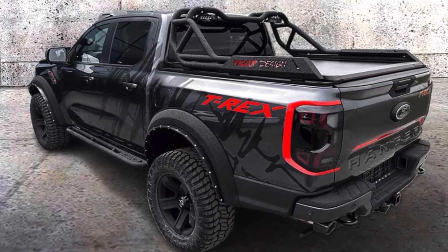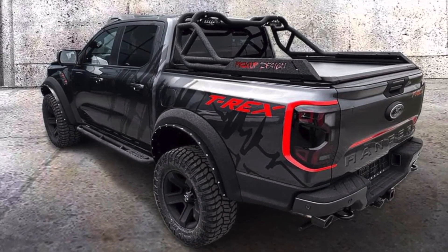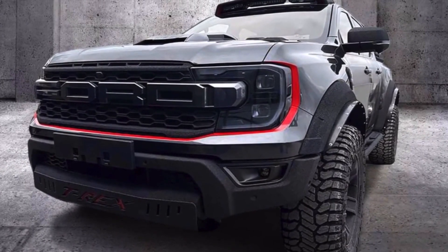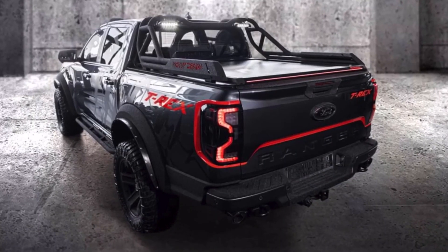This is the limited edition T-Rex pickup designed and manufactured by Carlex Design. It's the newest modification dedicated to the new 2023 Ford Ranger Raptor.